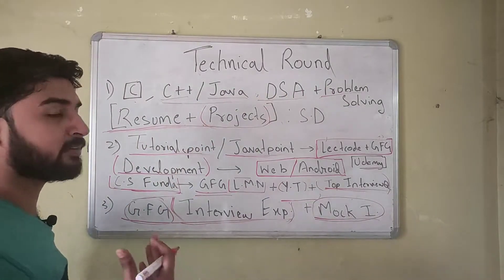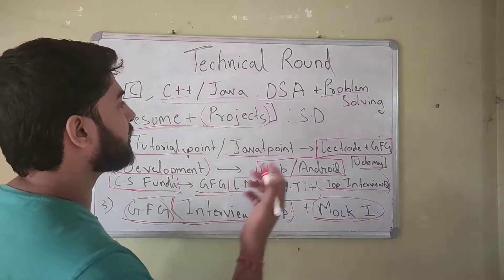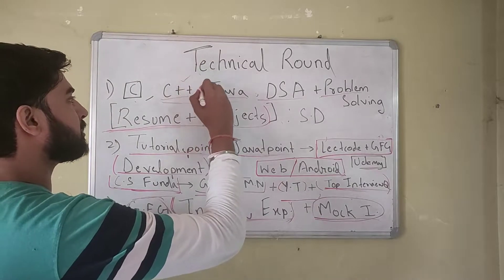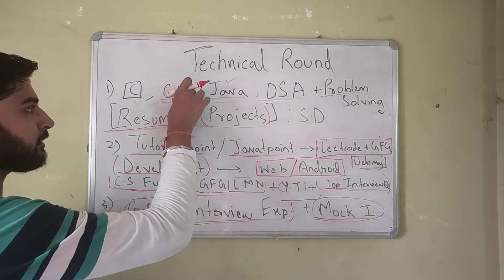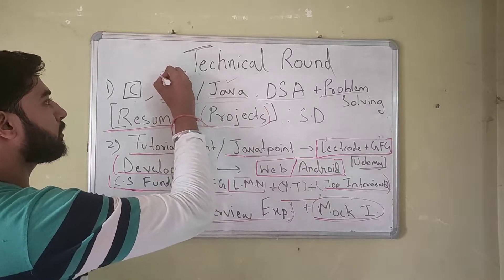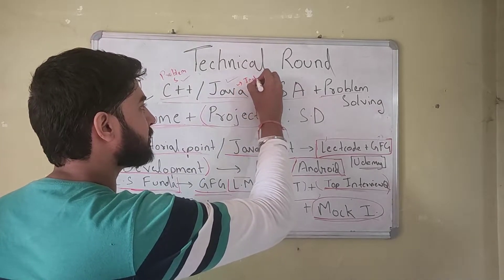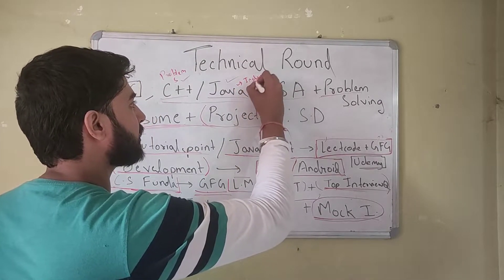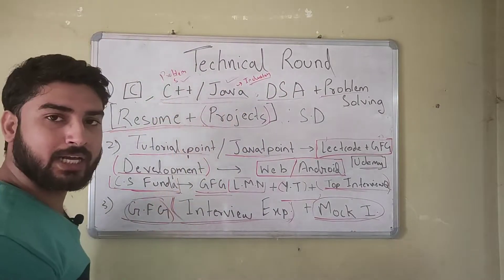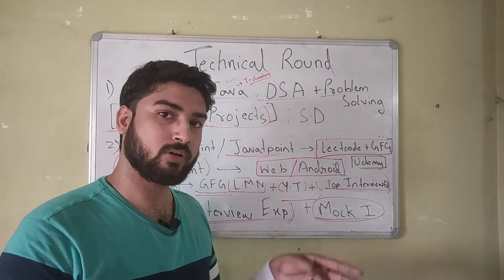The first thing you need to learn is one programming language. I highly suggest either C++ or Java. C++ is heavily used in problem solving, and Java is used in problem solving as well as being an industry-level language used quite a lot in the software industry. You can learn either or both, but you need a minimum of one programming language in your skill set.